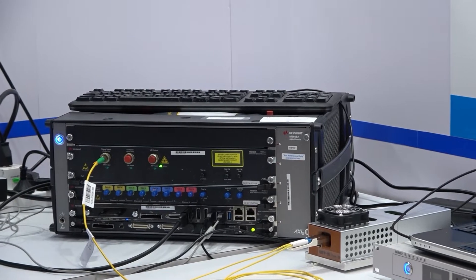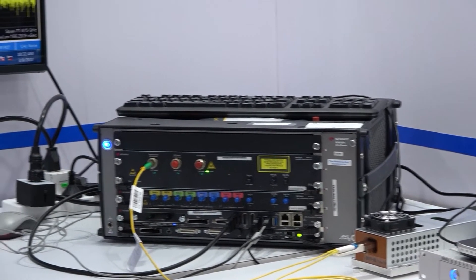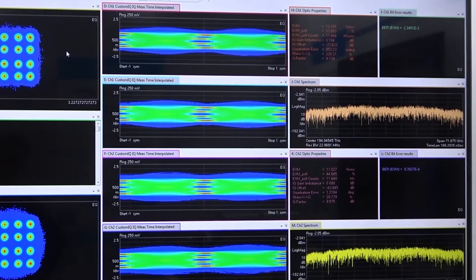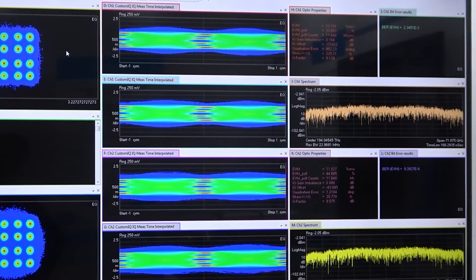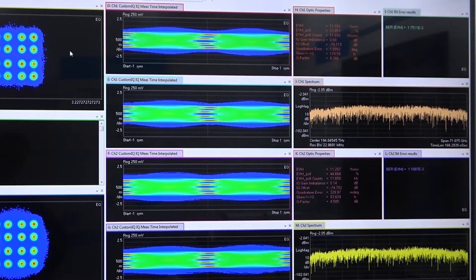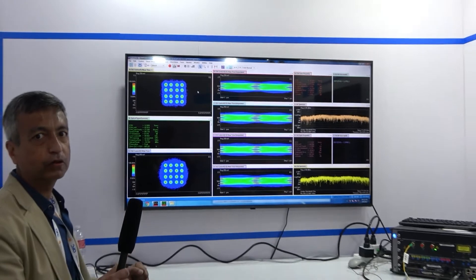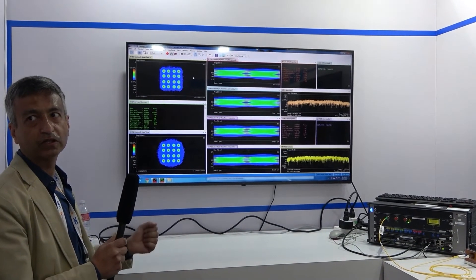And in the test setup, what we are using is a Keysight analyzer. And here you can see the constellation diagram, which is very clean and which shows plenty of margin. So we really feel good about this product and introducing it to the market.